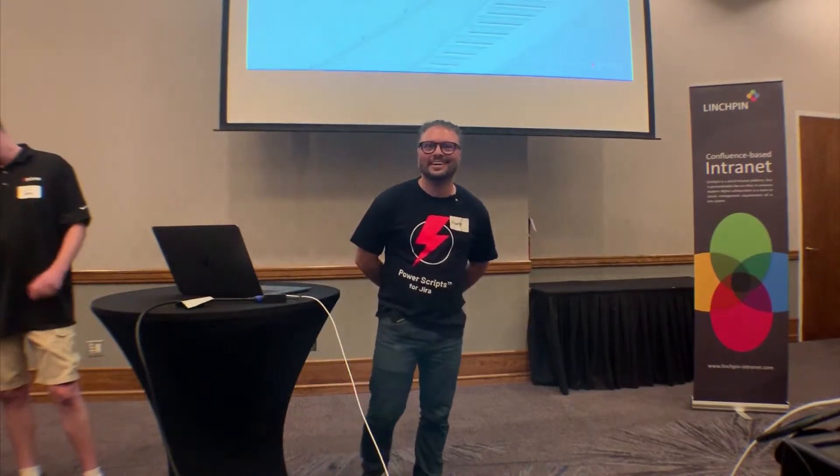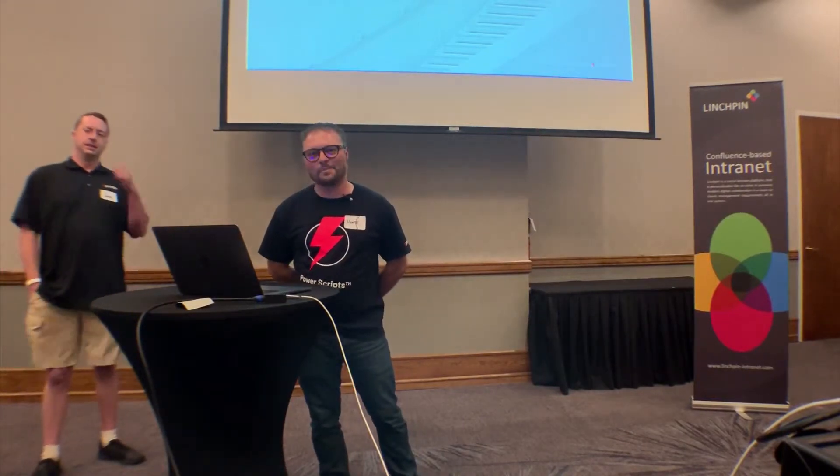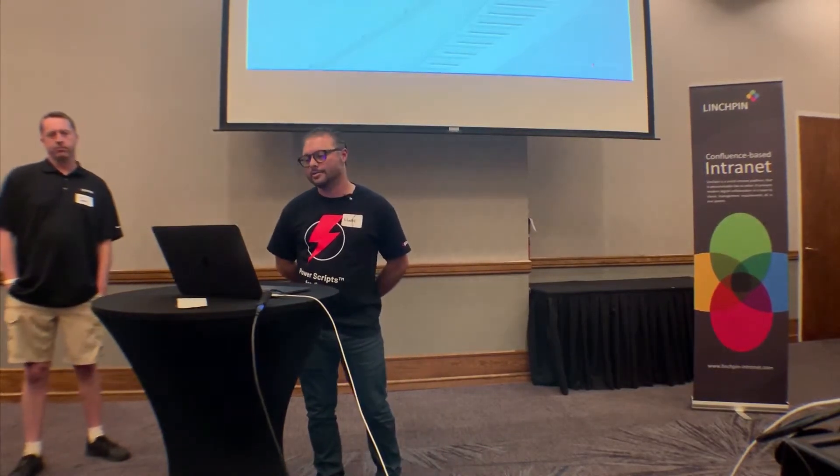All right, well, thank you. Welcome, everybody. I know it's the last talk of the day, so we'll make it good and send you guys off in style here. Save the best for last. I'm Monty Montoya, VP of Products from C Prime. And this is Jonathan Muse — he's the product manager for the whole C Prime ecosystem.